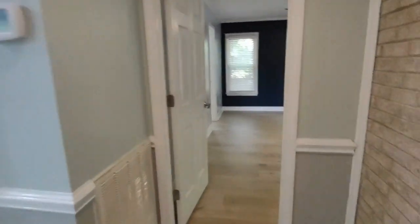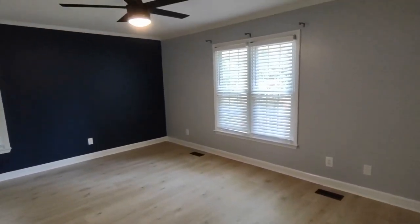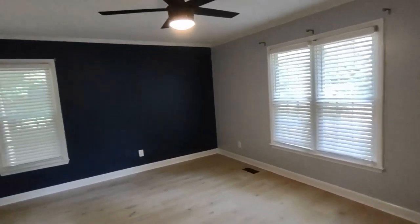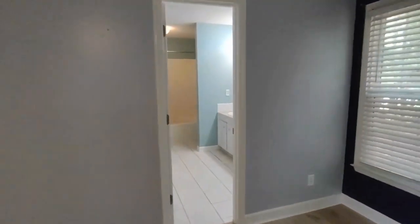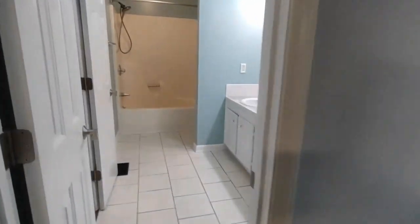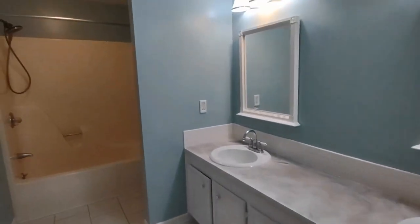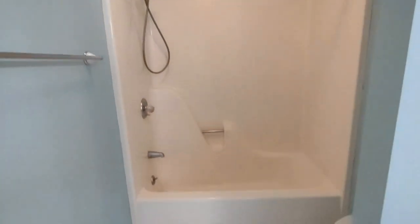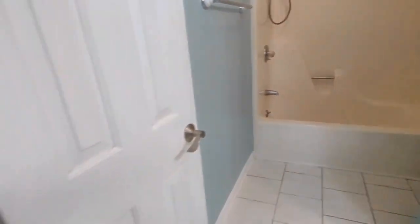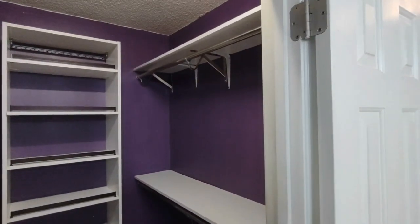To our right is our master suite. The master bedroom is equipped with two front and one side facing window, ceiling fan, and master bath. The master bath is equipped with a two sink vanity, ceramic tile flooring, and shower tub combination. The master closet is also in the master bath, which has built-in shelving and cabinets.